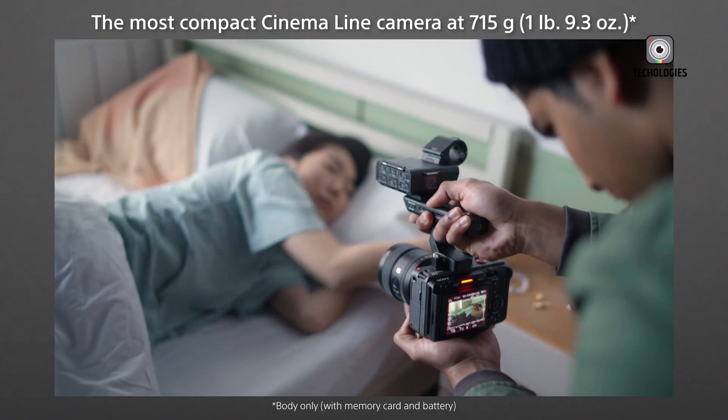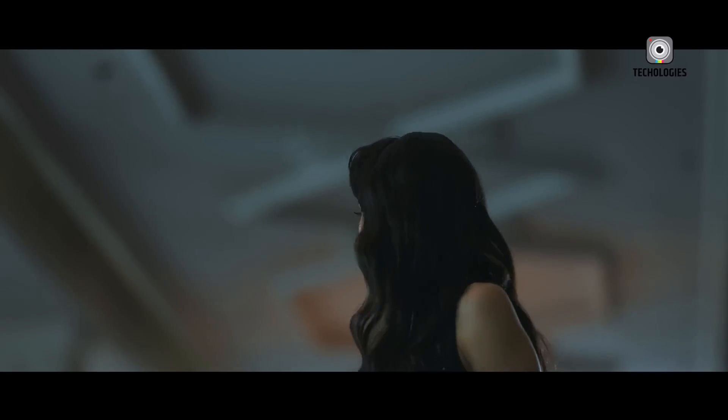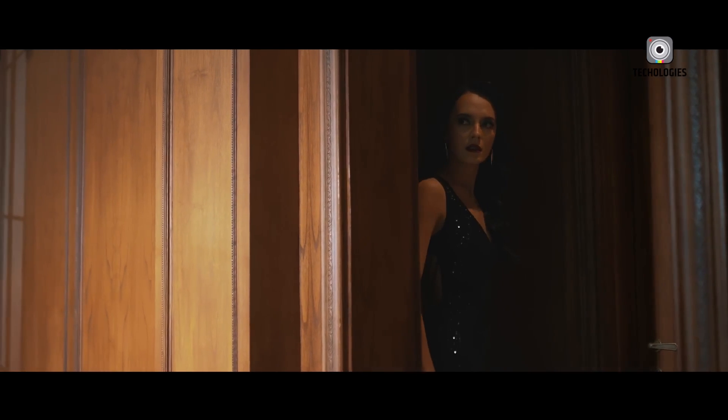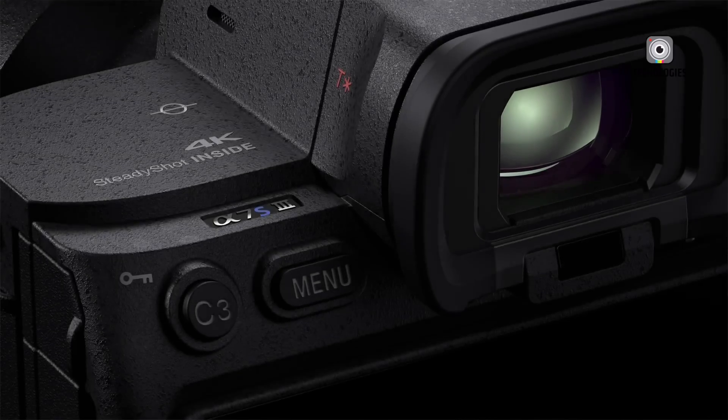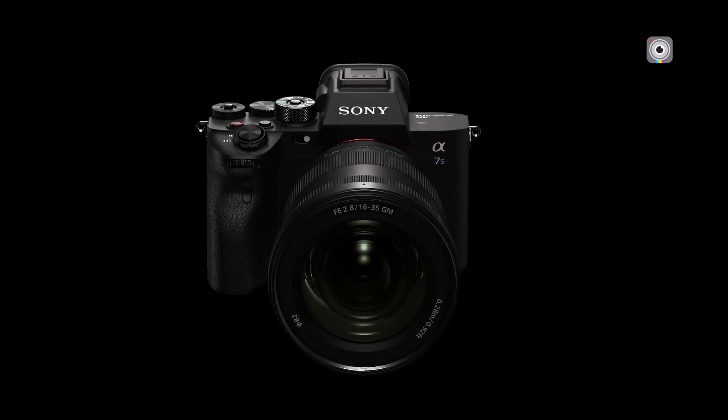For those who've been following Sony's camera lineup, you'll know that the A7S III, released back in 2020, has been a go-to for videographers. It's been praised for its incredible low-light performance and top-notch video capabilities. But with the FX3 II potentially on the horizon, Sony might be looking to streamline things.